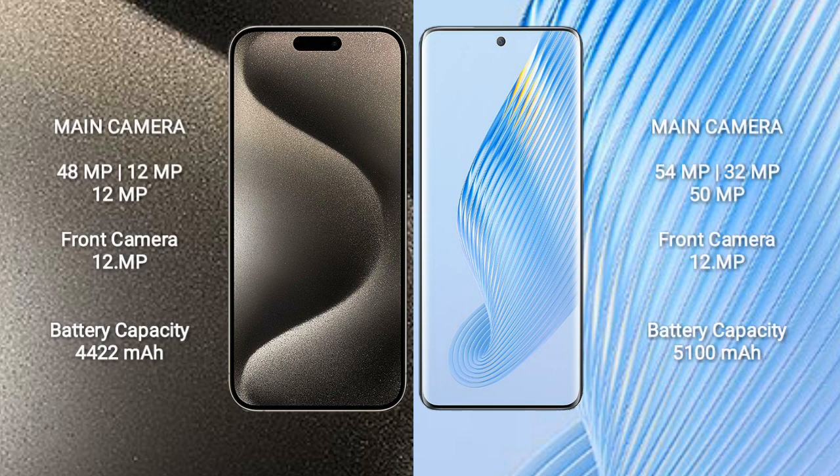iPhone 15 Pro Max has a rear triple camera setup: 48MP, 12MP, 12MP, and a 12MP front camera. Honor Magic 5 has a rear triple camera setup: 54MP, 32MP, 50MP, and a 12MP front camera.